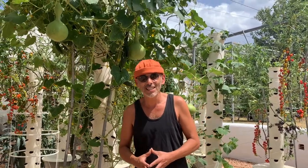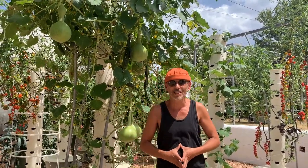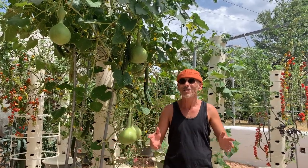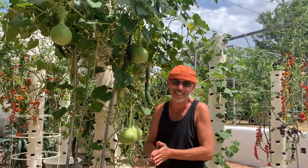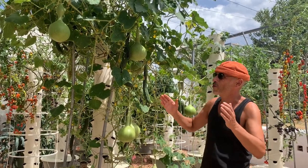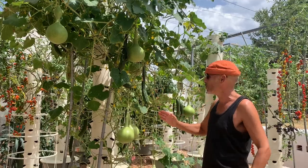Hi guys, this is Matthias with Agroautonomy Tower Farms, and today I'm going to show you my craziest tower — at least the craziest we've had in 2020. And 2020 has been a crazy year, so for a crazy year, a crazy tower.